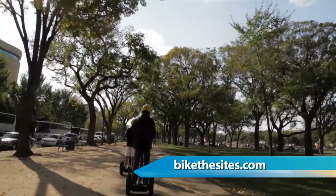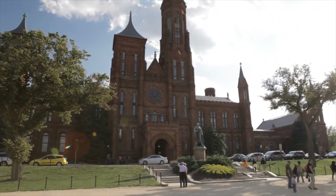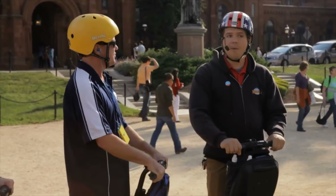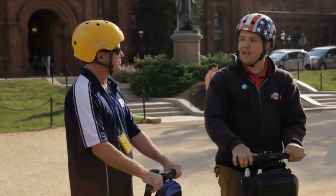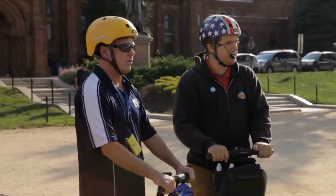This is the Smithsonian Castle. It now functions as a visitor center where you can get information about the different museums, plan your trip, and figure out where to go. One of the things I love about DC is that it's a planned city laid out in a grid — it's a beautiful, well-planned city, and what a great way to see it.